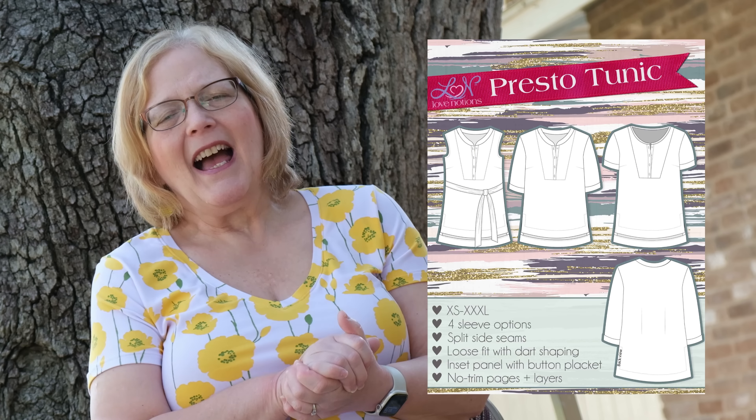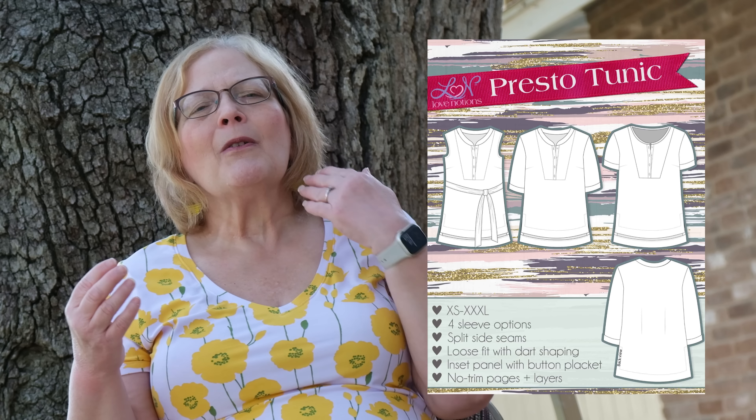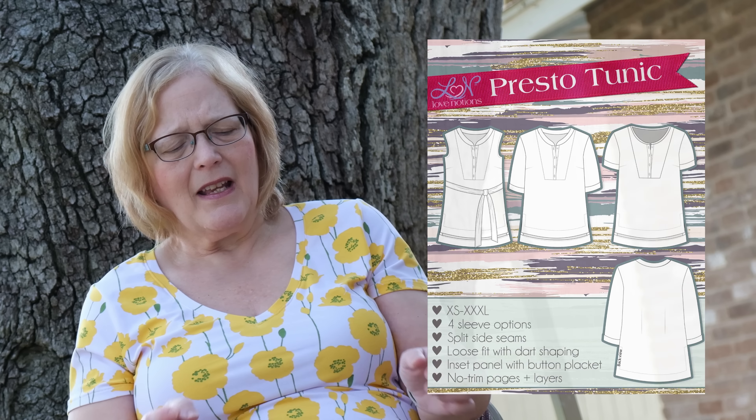Next is the Presto tunic. I love this tunic — I have made a long sleeve version in a chiffon fabric which I just adore. It comes extra small to triple XL with four sleeve options: sleeveless, three quarter, short, and long. I did a collab with Karina from Lifting Pins and Needles, and we both really enjoyed this shirt. I plan to make some sleeveless ones this summer.